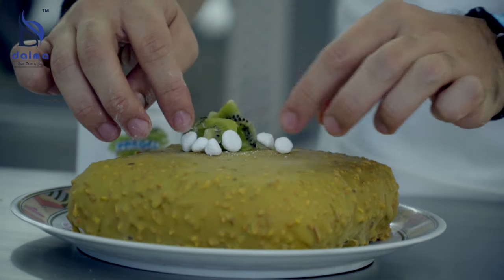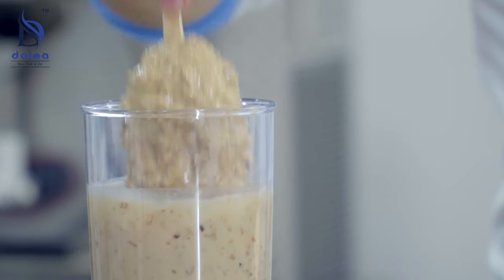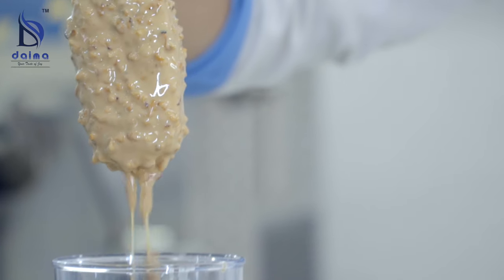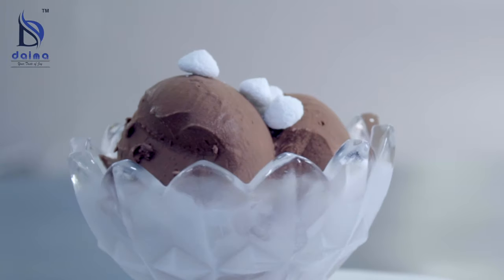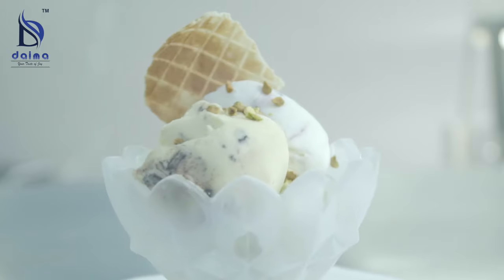Our training starts with classroom lectures, continues with hands-on activities and lasts over time with products and support from our team. For fun and fulfilment, opt for the ice cream of the future. Thank you.